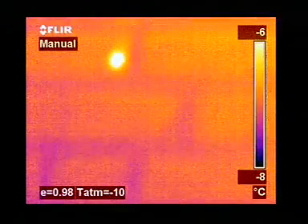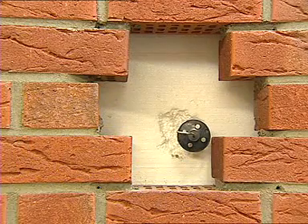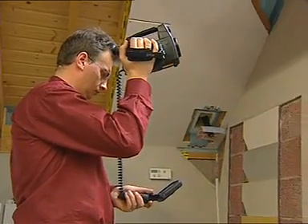Thanks to thermography, it is now easy to prove the competency and proficiency of building contractors. It gives an instantaneous visualization of the heat losses, humidity and air leaks that can occur in buildings.